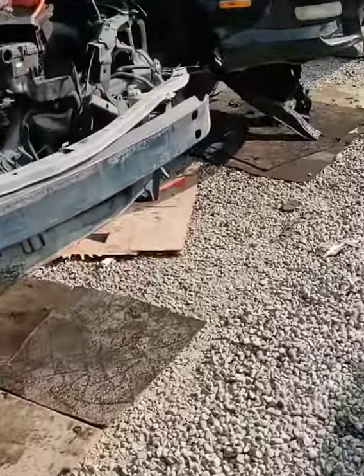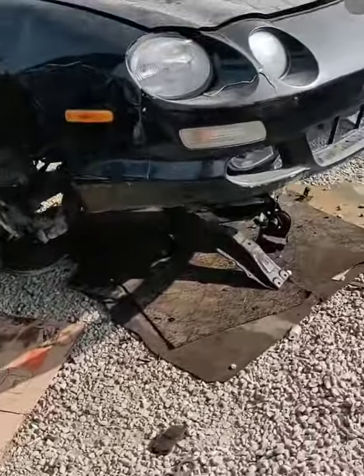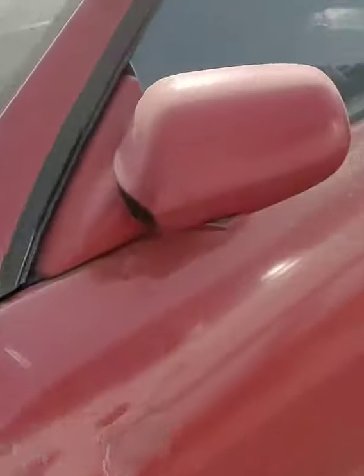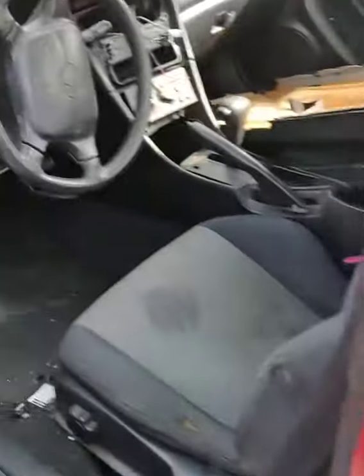Wow, what a rarity — an EC1 Celica! Two Celicas! I'll always love this generation of Celica. Automatic though.